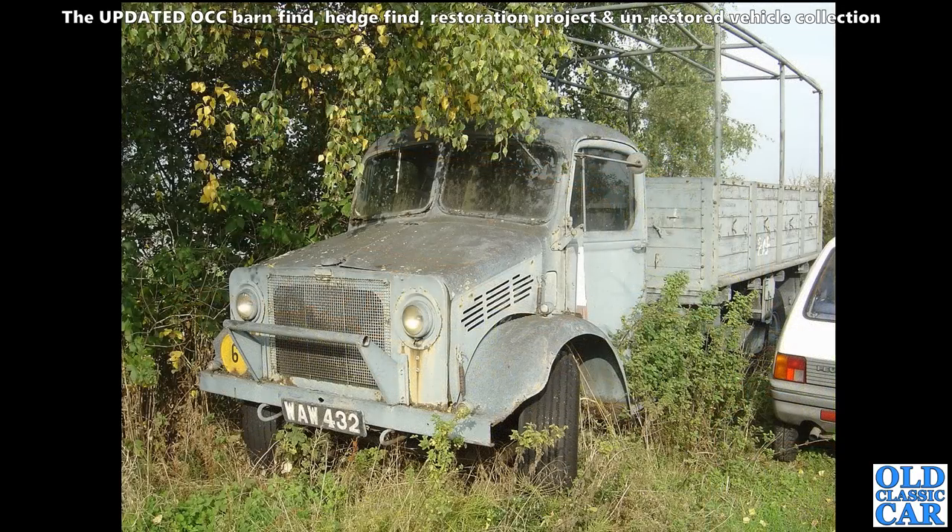Sadly, another example - you can see the wartime style of these Bedfords. The front-end tinwork on the military vehicles in the war was very different to the civilian Bedford O-series trucks and buses. I assume this one's still around somewhere.